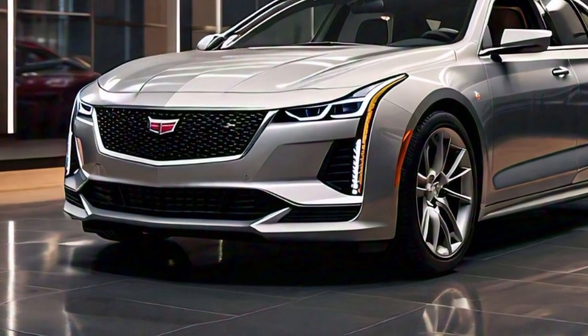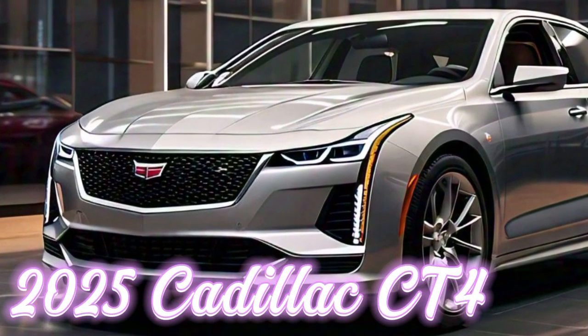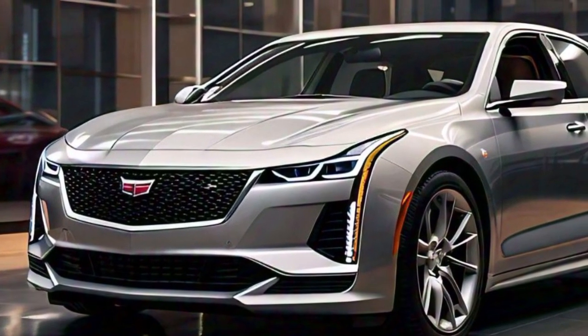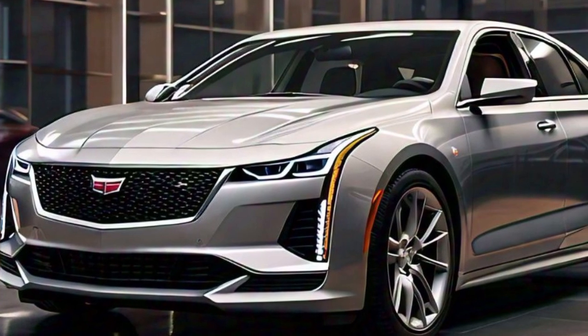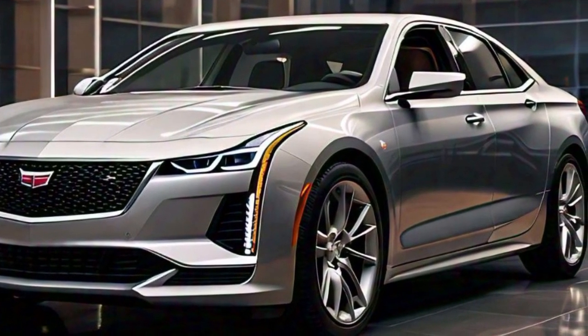Welcome back to our channel. Today we are taking a closer look at the 2025 Cadillac CT4. This luxury compact sedan brings a bold design and modern sophistication to the road. The exterior of the 2025 Cadillac CT4 showcases a sleek and athletic profile that captures attention from every angle.